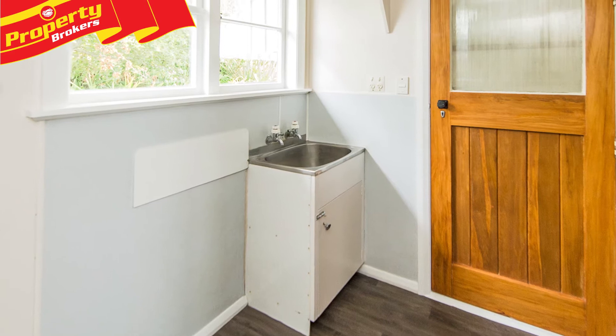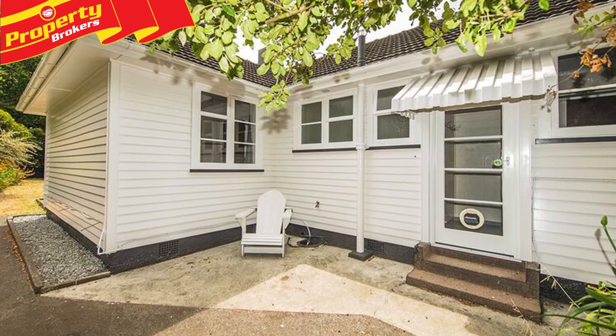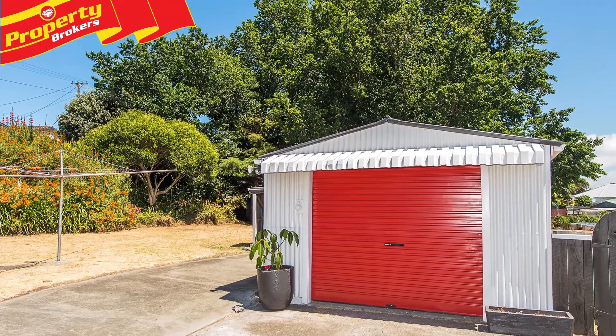Outside, the wonderfully private and sheltered courtyard is ideal for relaxing or entertaining, while the big tandem garage comes complete with extensive multi-use workshop benching, plus an attached carport.